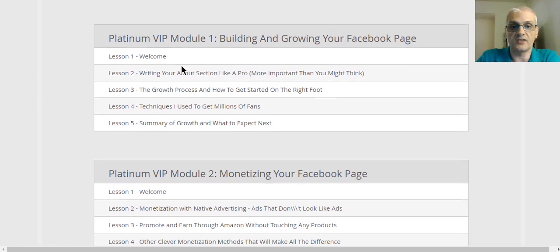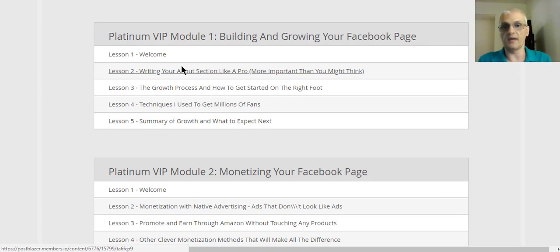That is what's included with the basic front-end product. Now the upsell, the one-time offer, includes advanced training — that's just going to be your Platinum VIP training. That's broken up in several modules, and we're going to go ahead and list off the modules and what's included in each one right now.